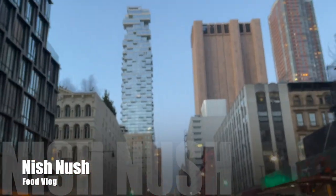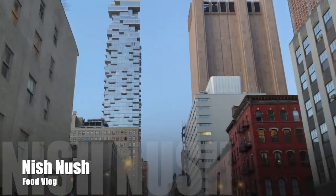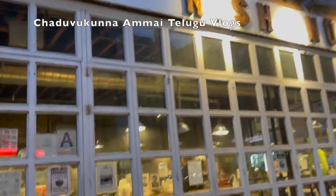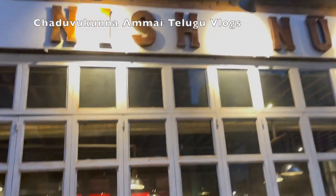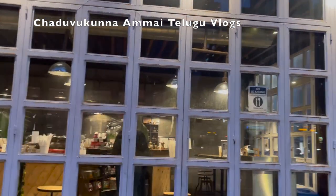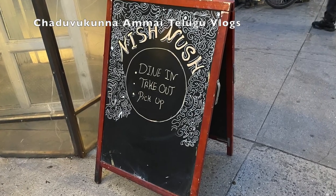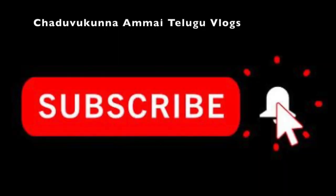Welcome to my next vlog. This is Nish Nush Food Vlog — a Turkish Mediterranean food vlog. In New York, we travel to Nish Nush. The name is Nish Nush. Click on the link and subscribe to our channel.